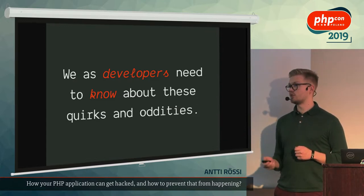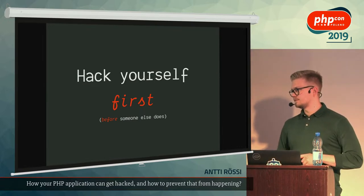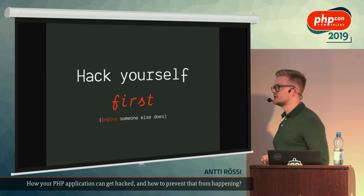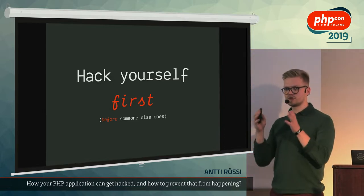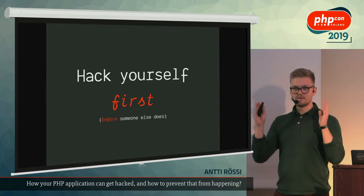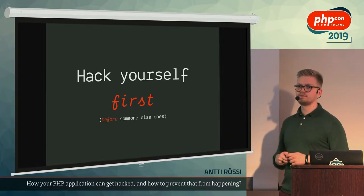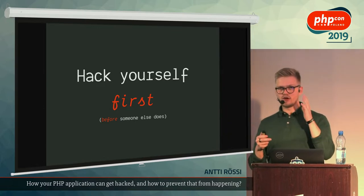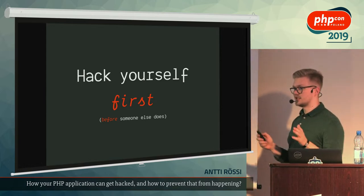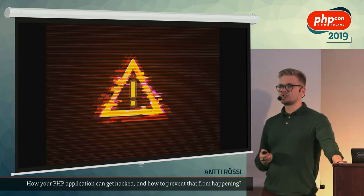If you know the basics of hacking, I urge you to hack yourself first before somebody else does. When you hack yourself first, you have a chance to do it in a controlled environment where no data gets breached, nobody gets hurt, no one gets fired, and you get to patch those vulnerabilities before an actual malicious actor exploits them. That's the core idea of this talk — I want you to walk away with new ideas and a lot of motivation to learn more about PHP and security.